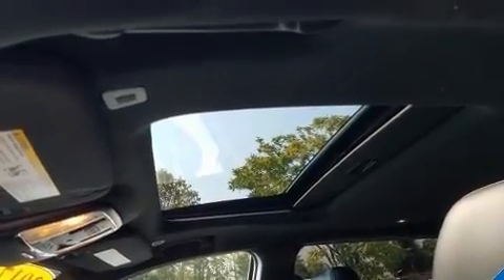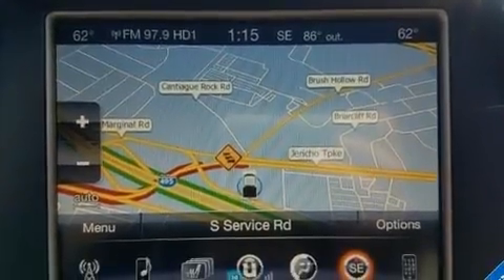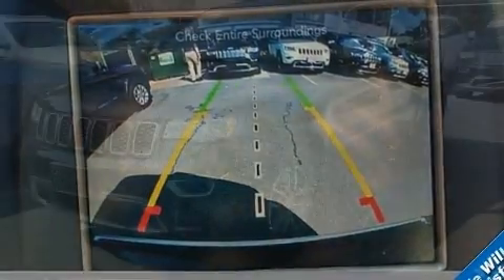Jeep prioritized fit and finish as evidenced by leather upholstery, automatic dimming door mirrors, heated front and rear seats, a power liftgate, blind spot sensor, and voice-activated navigation.